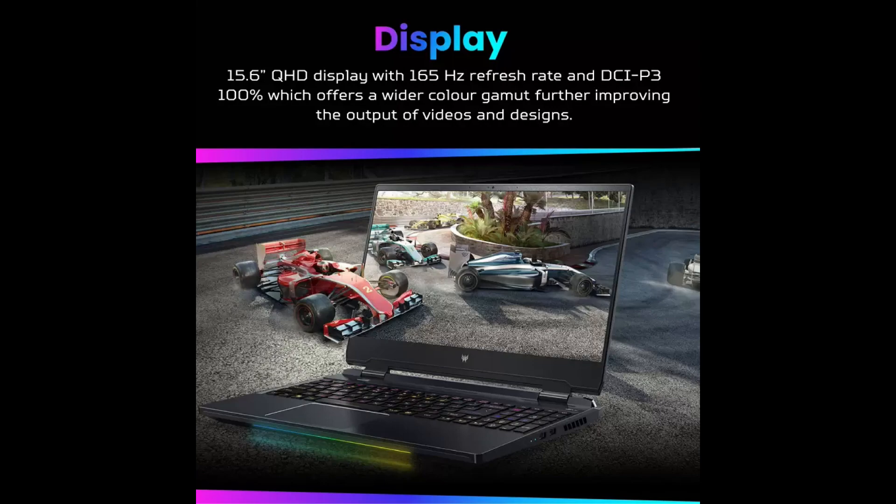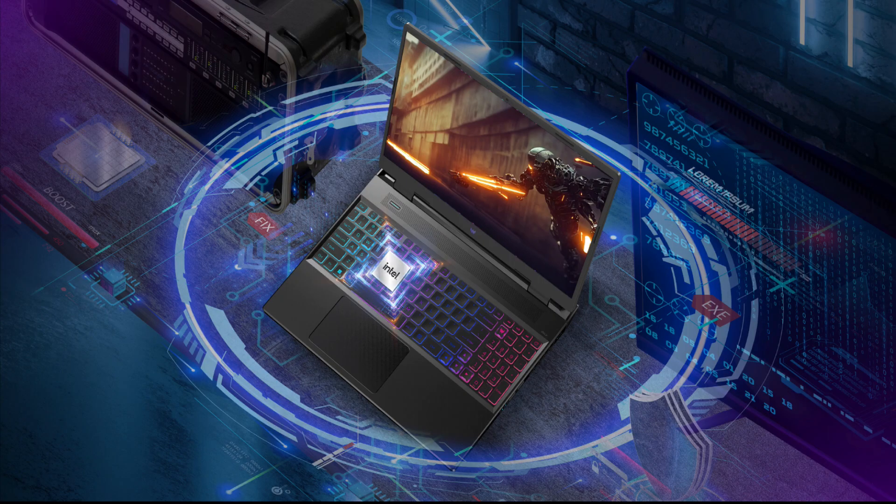Now let's talk about the brains behind these machines. The Acer Predator Helios 300 2022 is equipped with a mighty Intel Core i9-12900H processor, boasting an impressive 14 cores and 20 threads.